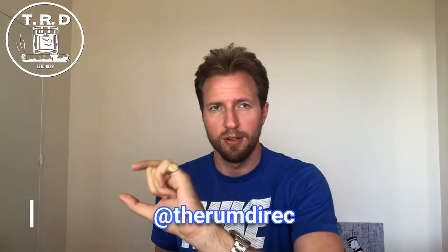Ladies and gentlemen, welcome back to the RumDirect channel. My name is Christian as always. If you've been paying attention to my Instagram page at TheRumDirect, you'll realize that I've got a new box today — a new delivery from the Whiskey Exchange. Once again, I've been buying more booze, so today we're getting the unboxing video of that. Stay tuned.